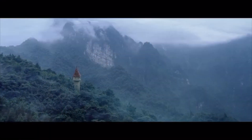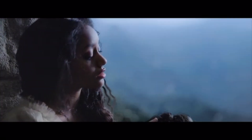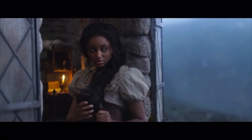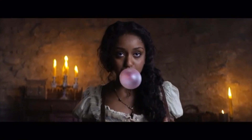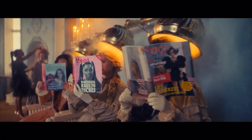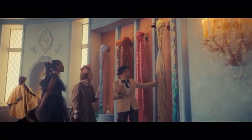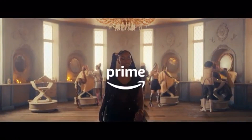Once upon a time there lived a princess with really long hair who was waiting for a prince to come save her, but really, who has time for that? She ordered herself a ladder with Prime one-day delivery and she was out of there. Now her hairdressing empire is killing it — and the prince? Who cares. Prime changes everything. Time to be smart.